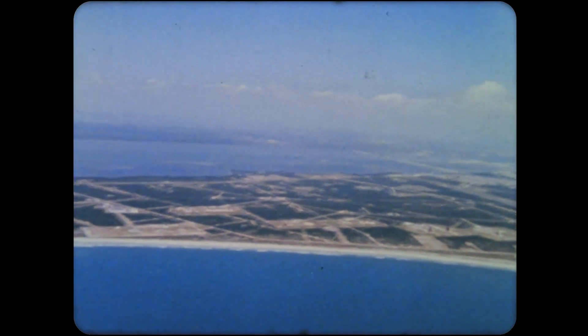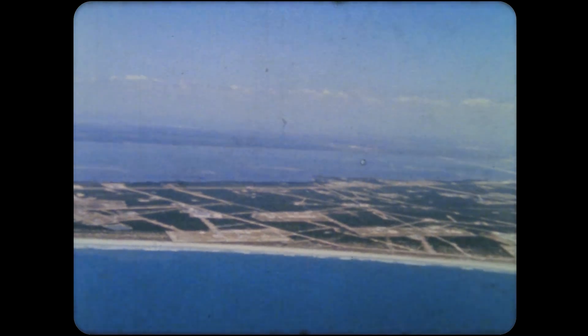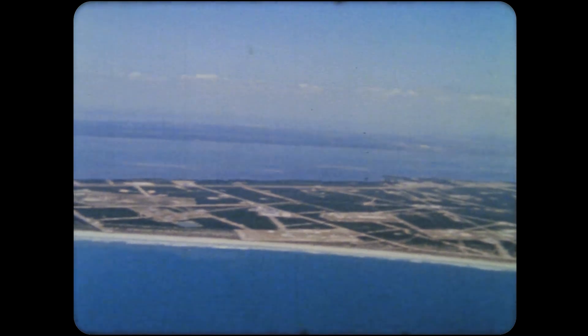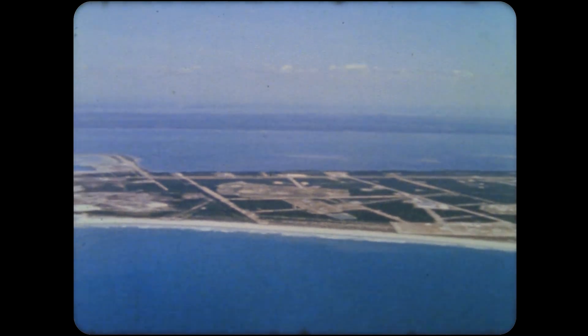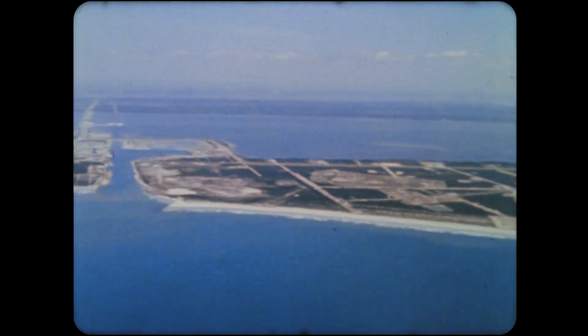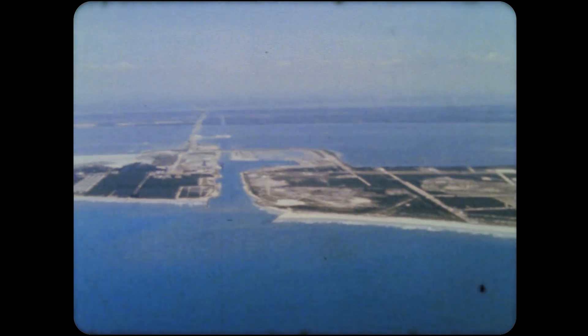The longest journey begins with the first short step. During 1964, this nation took significant strides in space exploration through the achievements of the National Aeronautics and Space Administration.